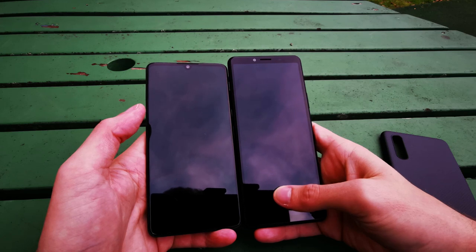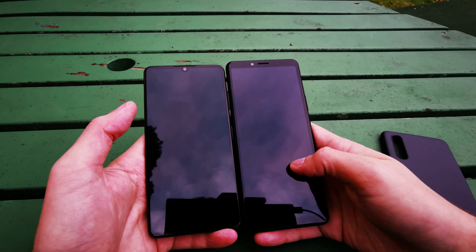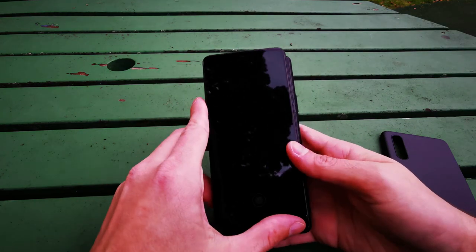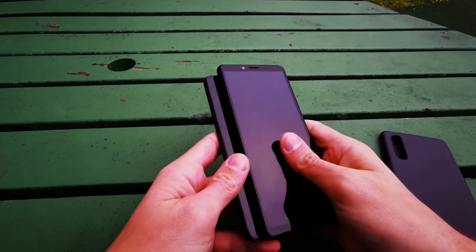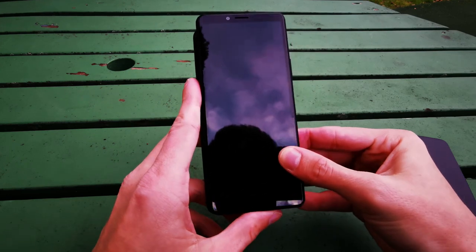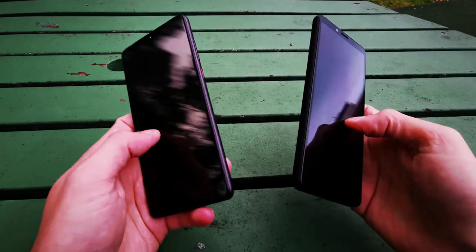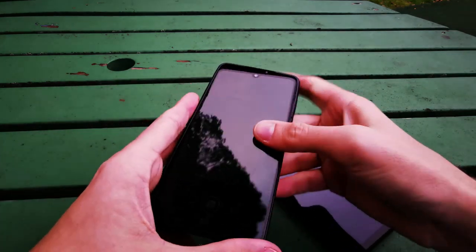The display sizes are 6.1 inches versus 6 inches, almost the same. The Huawei has a slightly different aspect ratio and from the width perspective both are nearly identical. Both are pretty nice devices overall.